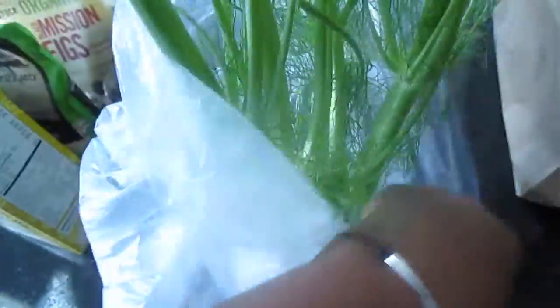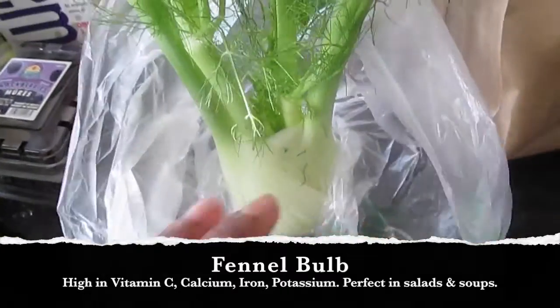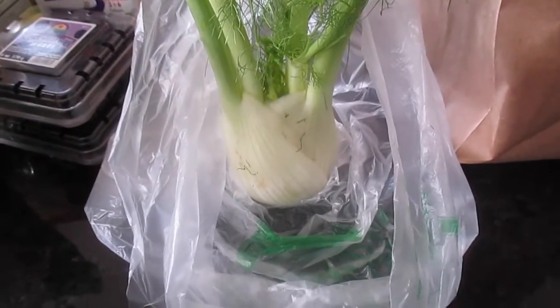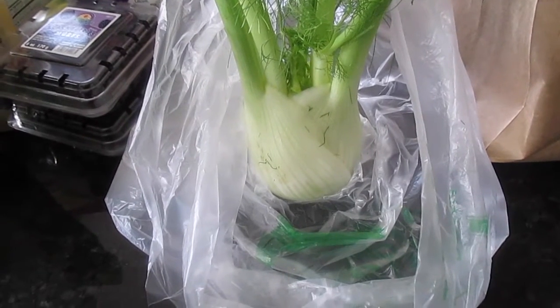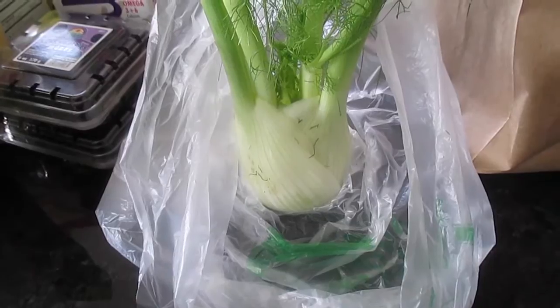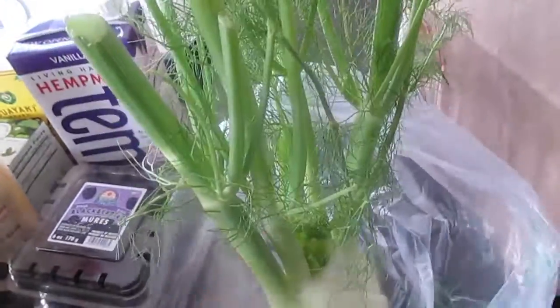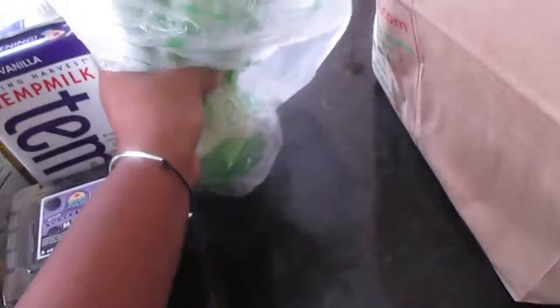So this is called a fennel — I believe it's the fennel bulb or plant. It is very alkaline and very nutritious. I believe it is high in iron, calcium, vitamin C, and potassium. I think what I'm going to do with this is just chop it up and put it in a salad. It's also good for soups. If you see it in your grocery store, you have to give it a try.